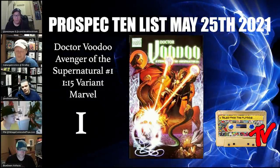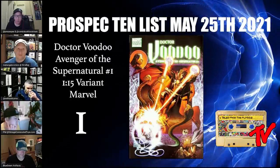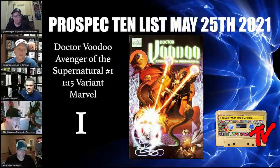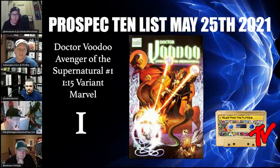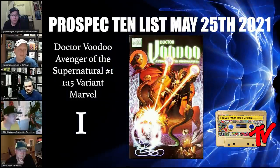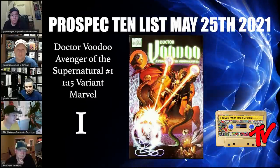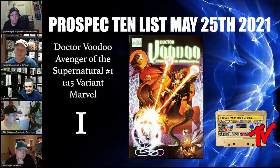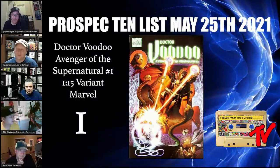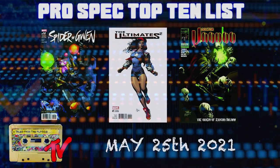For our number 1 book we have Dr. Voodoo: Avenger of the Supernatural number one, the 1-in-15 variant. This goes for about $50–$75. It's the first solo series about Brother Voodoo as the Sorcerer Supreme, and it's a cover homage to Doctor Strange number one. The cover art is done by Billy Tan. There are only 10 copies graded on the CGC census — nine 9.8s and one 9.6. If Dr. Voodoo takes on the mantle of Sorcerer Supreme, this book goes ballistic. Make sure to catch Comic Book Women tonight — they have a new format but the same great cast.